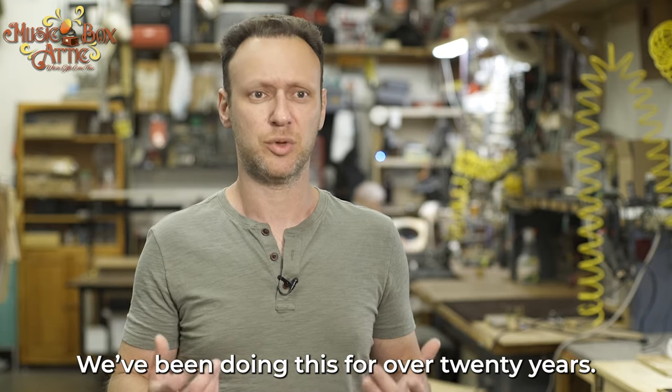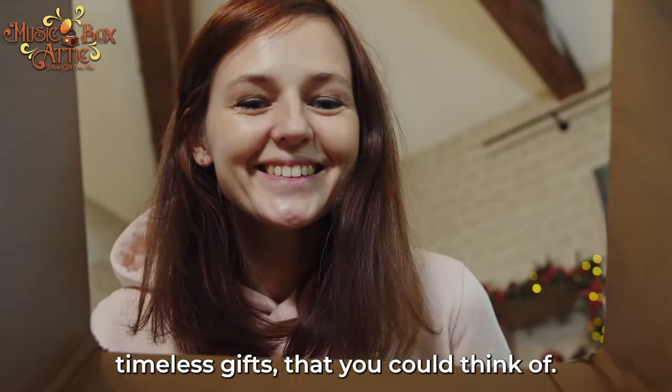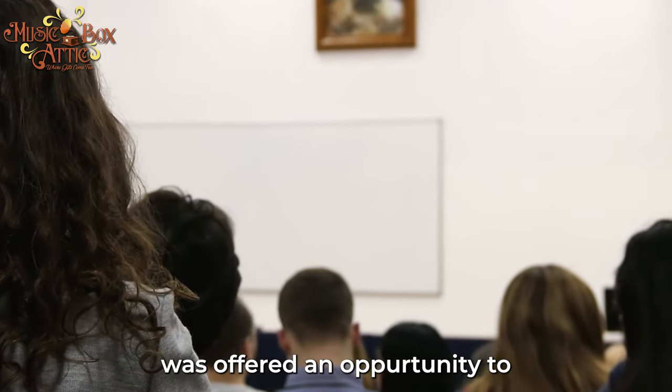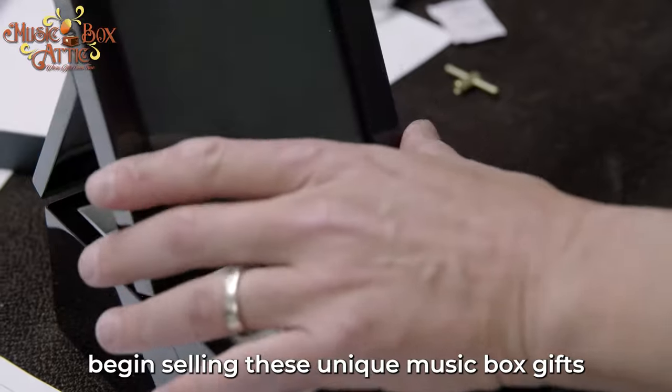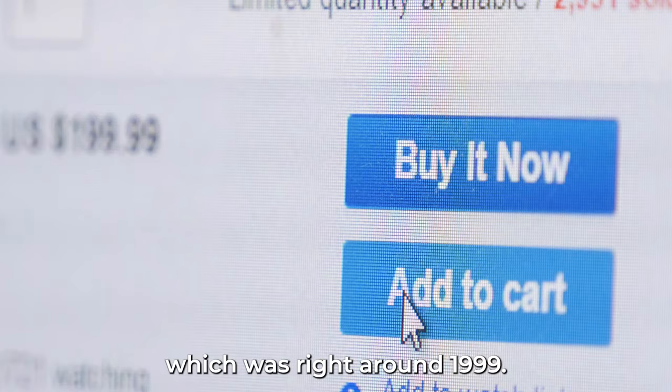We've been doing this for over 20 years. We really create the most memorable, timeless gifts that you can pick up. When I was still in college I was offered an opportunity to begin selling these unique music box gifts on eBay, which was right around 1999.